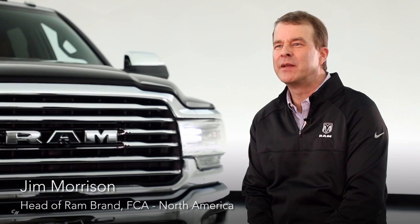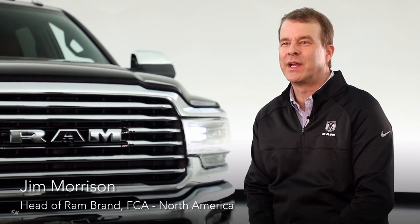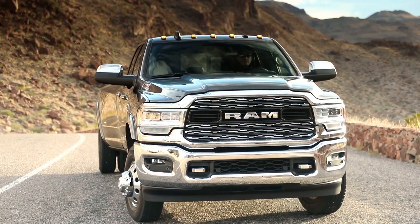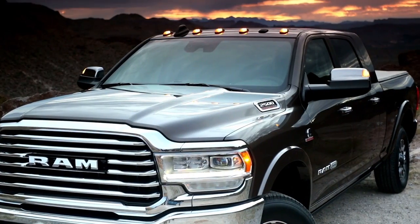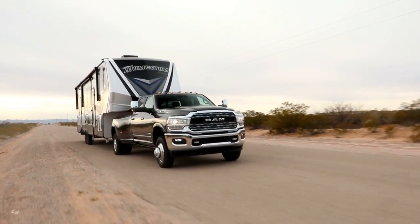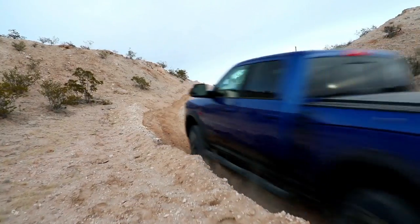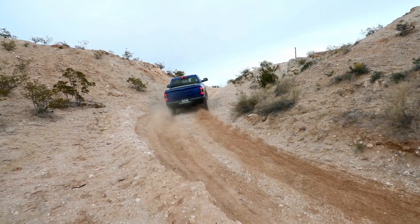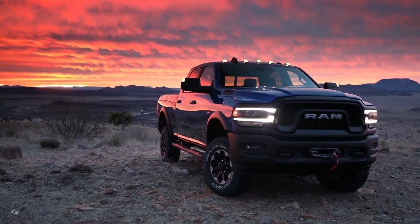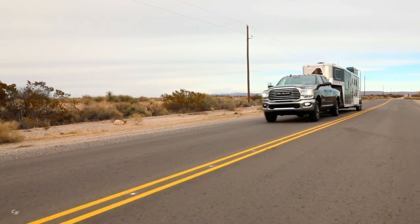The heavy-duty truck segment is defined by three-quarter-ton and one-ton trucks — our 3500 series one-tons and 2500 series three-quarter-ton pickup trucks — and it's defined by customers looking for reliability, durability, and of course power and capability to get the toughest jobs done. The headline for our all-new RAM heavy-duty pickup is that it is the most powerful truck in America.